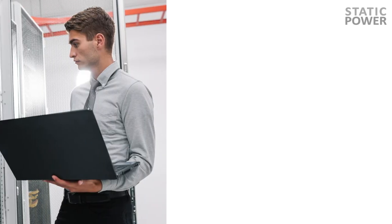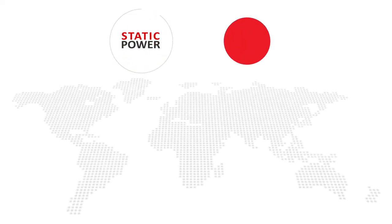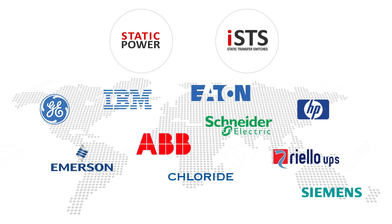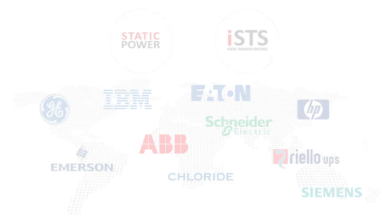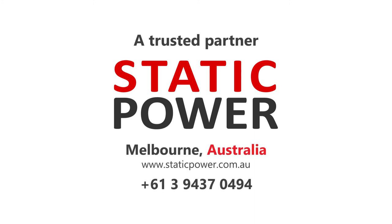Beyond just a premium product, we offer turnkey solutions that include commissioning, servicing, maintenance and ongoing support. Static Power and ISTS are trusted by major brands globally. Invest in your security and peace of mind and protect your critical power. Contact us now for a risk evaluation of your critical power system.